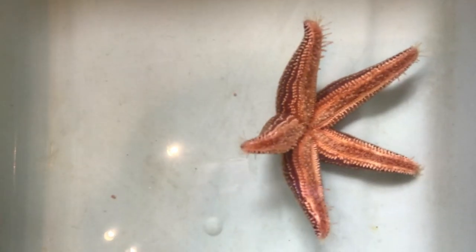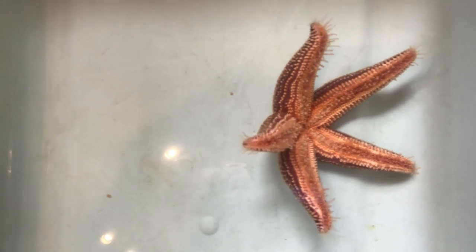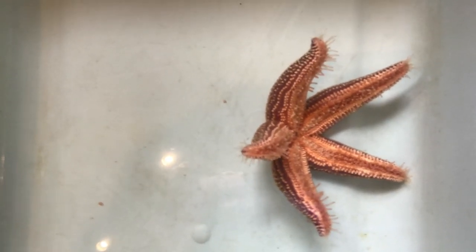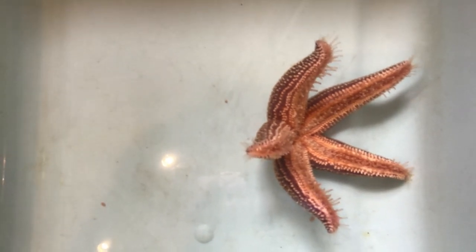Sea stars have eyes at the end of each of those arms, and they can regenerate those arms — they can grow them back if they lose an arm to a predator such as a seagull.